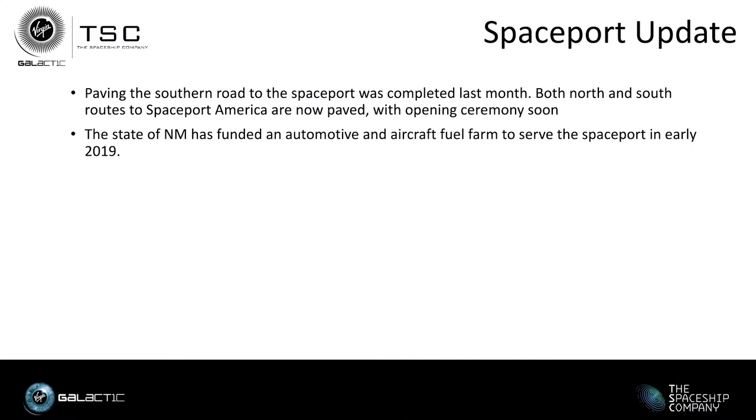On the spaceport update: the paving of the southern road has been completed, and both northern and southern routes to Spaceport America are now paved with an opening ceremony coming soon. The state of New Mexico has funded a fuel farm to serve the spaceport. We also have a new telemetry and communications site nearing completion, which includes a gas pad and various propellants and pressurants under construction. There's a lot of activity at the spaceport through the end of the year. We're grateful to the industrial community members helping build those facilities and to our partnership with the New Mexico Spaceport Authority and its CEO Dan Hicks.